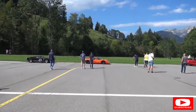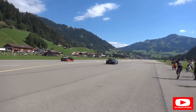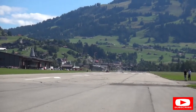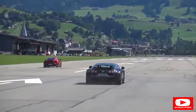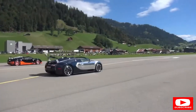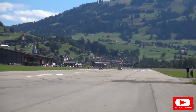Next we're going to have the McLaren M6 GT, which is one of two road cars as it happens, and then we have a Ford GT40. I think the Bugatti won that one.